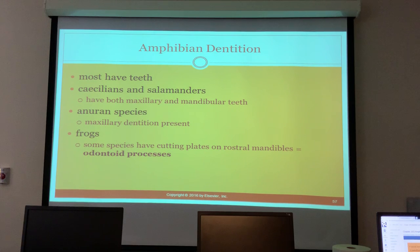Amphibians - most amphibians have teeth, which many people don't know. Caecilians and salamanders both have maxillary and mandibular teeth. Anurans have maxillary dentition, and frogs - some species have cutting plates on the rostral mandibles, which is called the odontoid process.